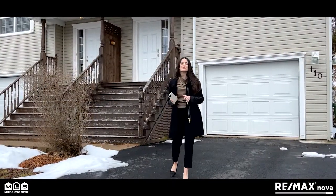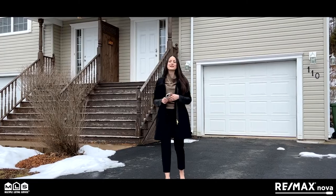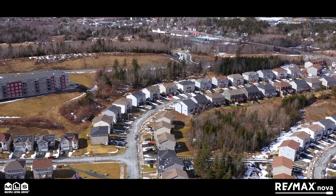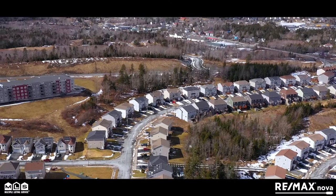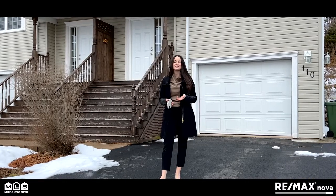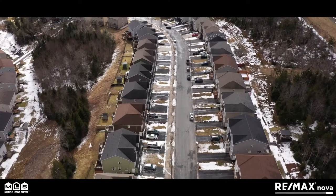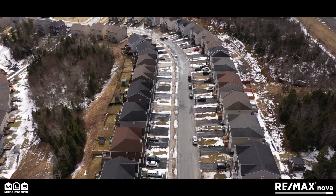If you've been searching for a beautiful, low-maintenance home in a great family-friendly neighborhood that's less than 25 minutes to downtown, I may just have the perfect house for you. I'm Chelsea Bagnum with REMAX Nova here at my newest listing, 110 Darlington Drive, in the beautiful subdivision of Sunset Ridge in Middle Sackville.